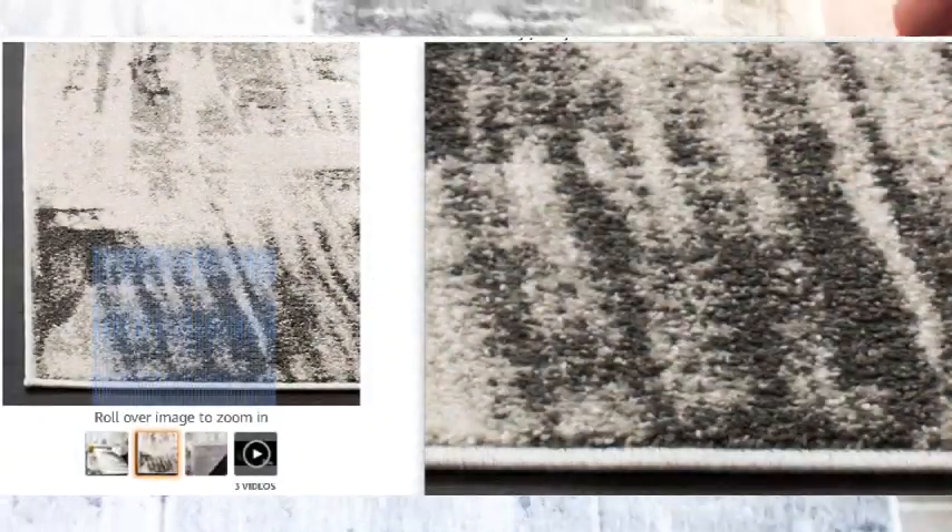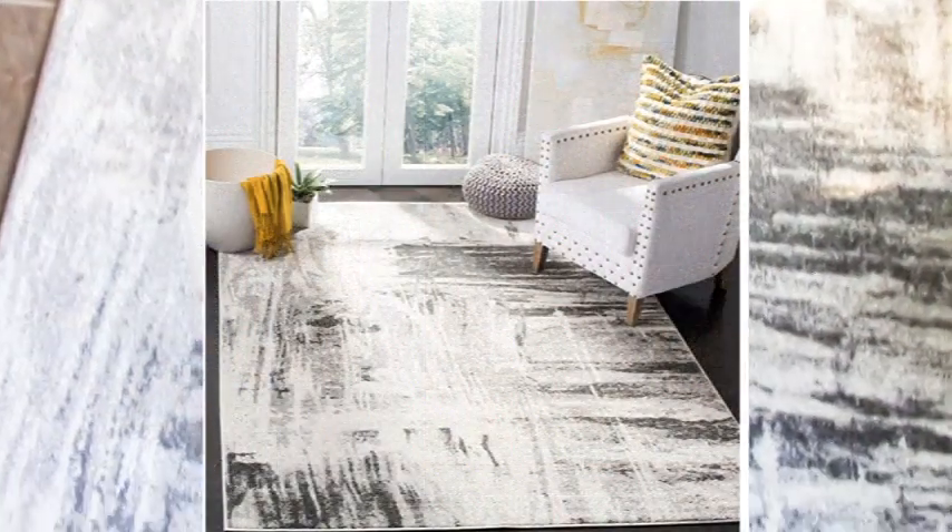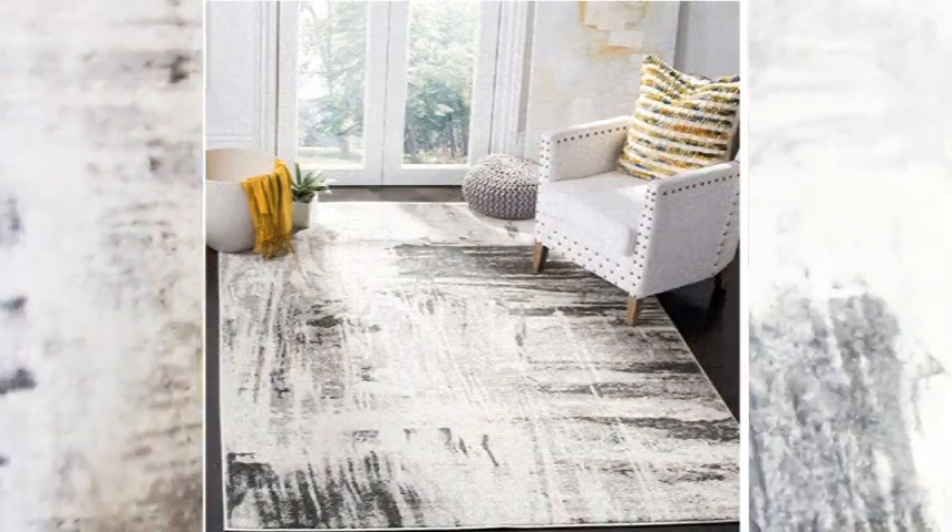The last thing I purchased from Amazon is this area rug. It's a black, white, and gray area rug by Safavieh's Adernac Collection — a modern abstract design. It is 4x6 and cost $51.89. The pile height is 0.25 inches and it is made of high-quality polypropylene pile fiber, which is very durable.